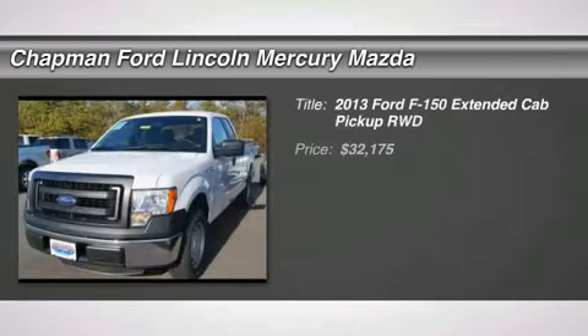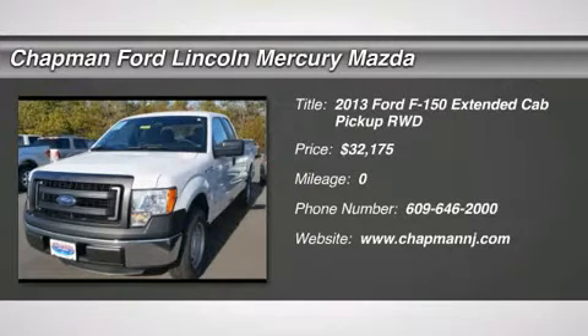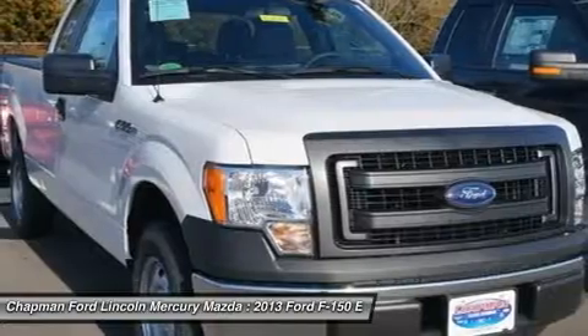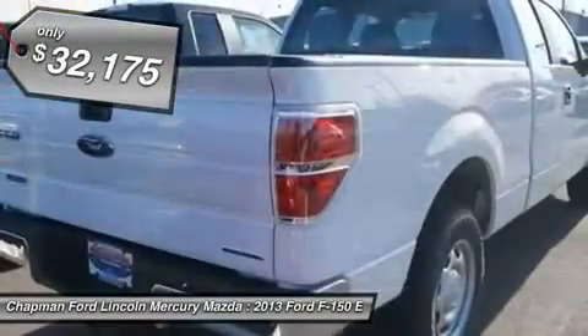The 2013 Ford F-150. A Ford F-150 knows how to handle any situation. It's built to follow orders, no whining, and it's priced below $35,000.